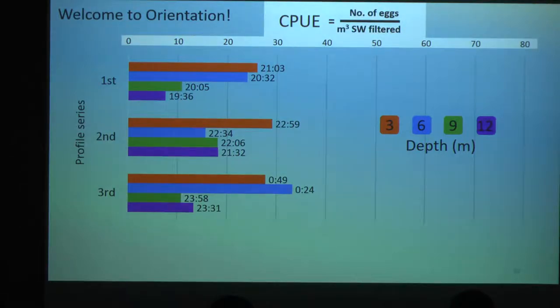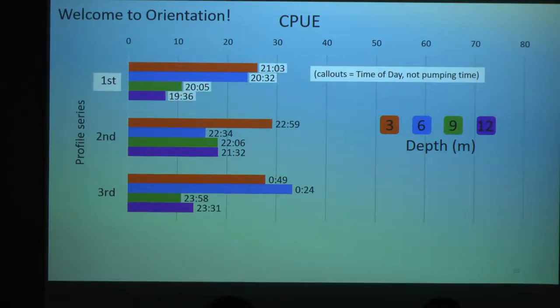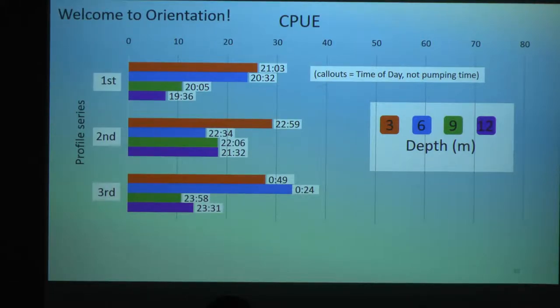Our x-axis across the top is the catch — there's that equation again as a reminder. Over on our y-axis is just there to illustrate movement through time. So we have the first set up here at the top, and we went deep to shallow. These call-outs on this side are the times of day, not the pumping time — so that's 9:03 p.m., not 21 minutes and 3 seconds of pumping. And we have a color code for the depths. Moving on down to the second set, third set, and so forth.